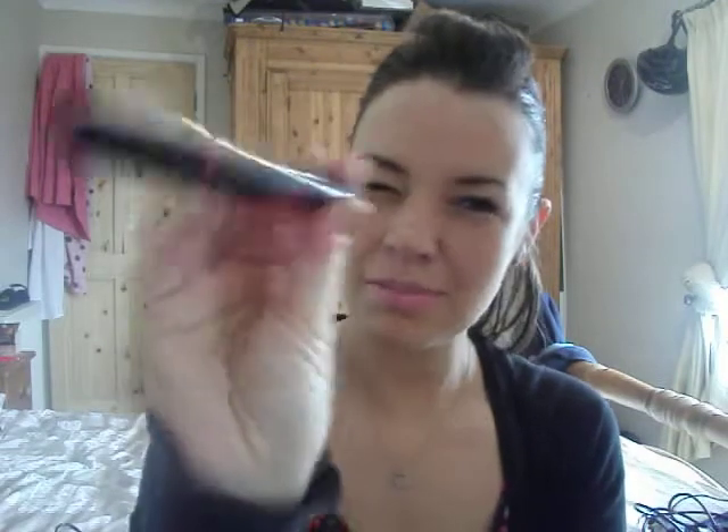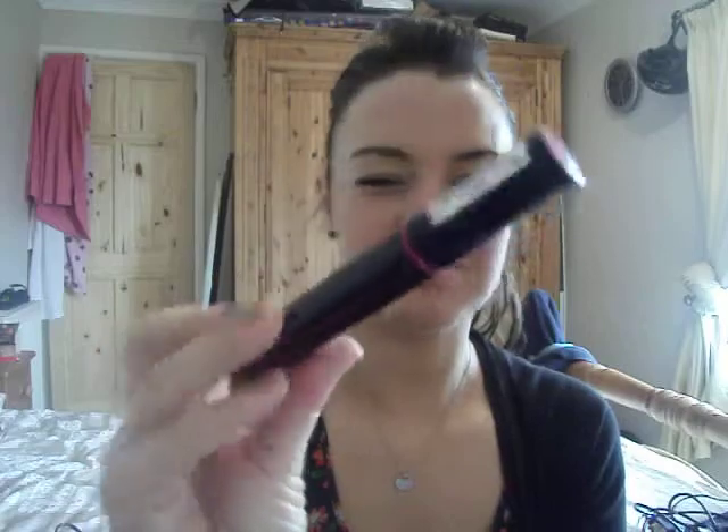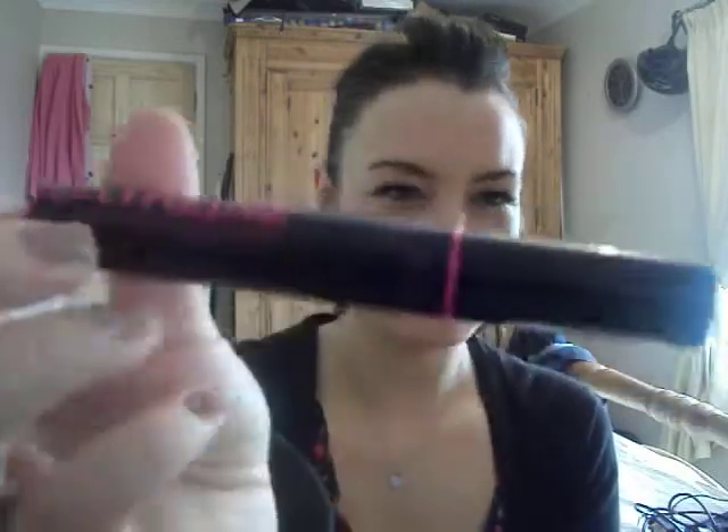I got the Extreme Lash and I thought it was a different brush — I thought it was a bit more fluffy than that. It's okay, it's not brilliant. You get what you pay for, I suppose. I thought it would be a bit better than that, but I'm not taking a fancy to it or anything, though it might change, I don't know.